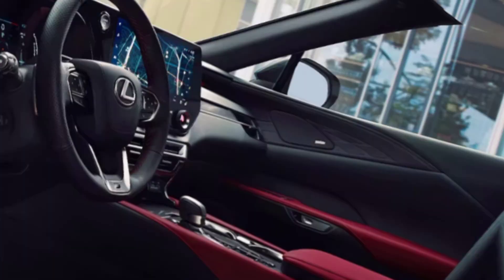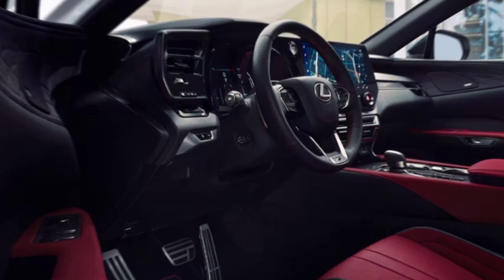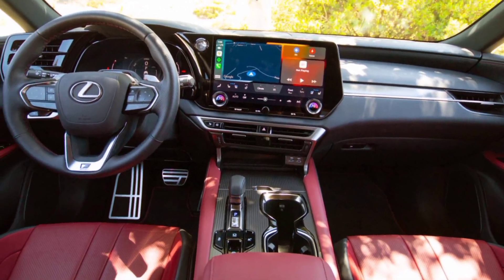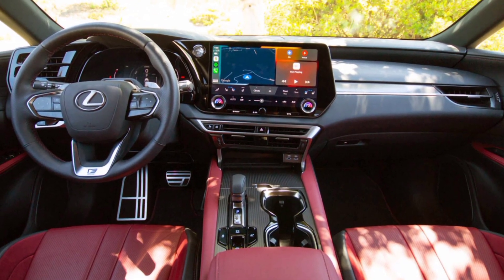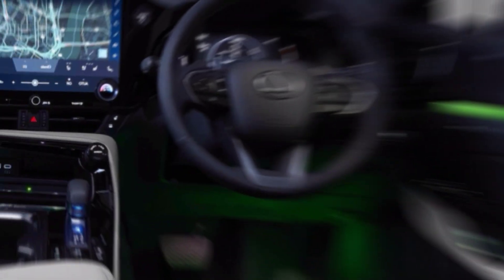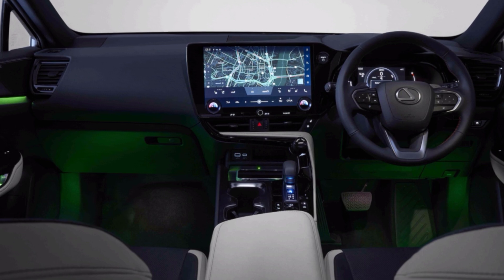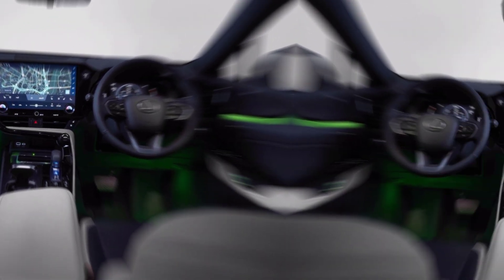The 2025 BMW X10 is a game changer. It's the perfect marriage of uncompromising luxury and raw power. Whether you're a thrill seeker or a discerning driver seeking the ultimate status symbol, the X10 delivers. This truck sets a new standard. But is it the right fit for you? Let us know what you think in the comments below. Don't forget to like and subscribe for more epic car reviews.